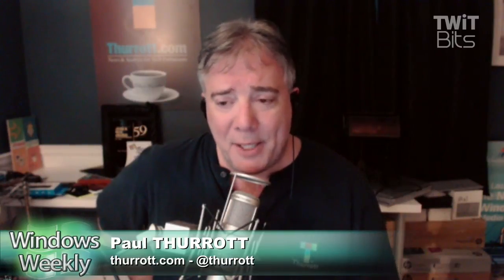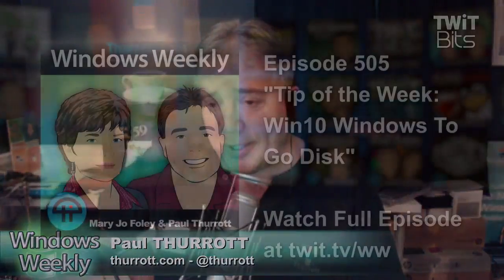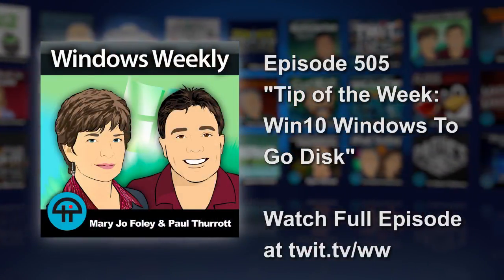You can only apply Windows 10 Enterprise to it, so you need a license for that, which no individuals have. So if you have Windows 10 Pro and you go into the control panel and you search for Windows To Go, you will see it there but you will not be able to use it. However, if you need to use this in a business, do know that you can create these disks using Windows 10 Pro as well as Enterprise.